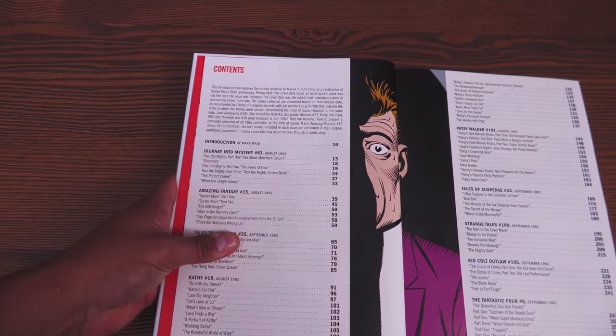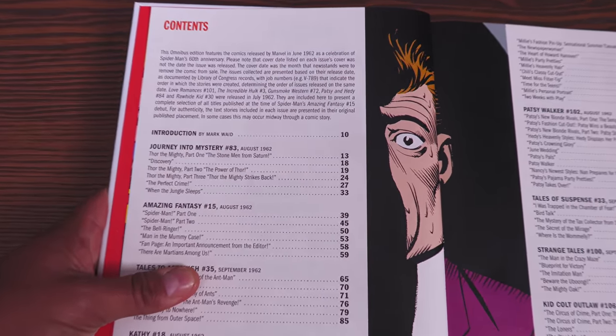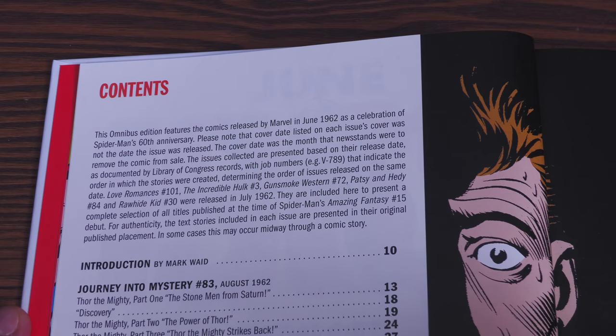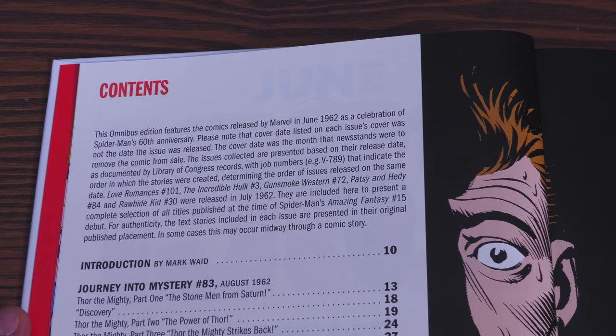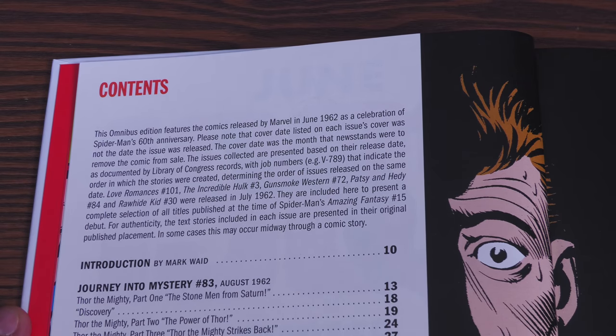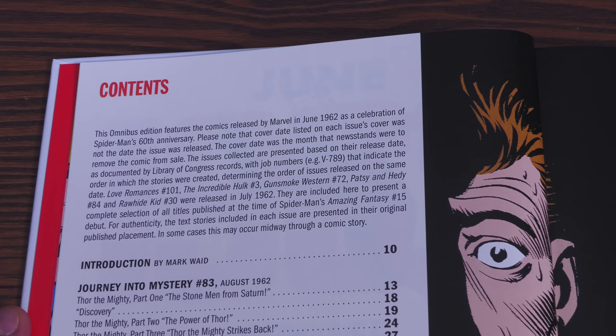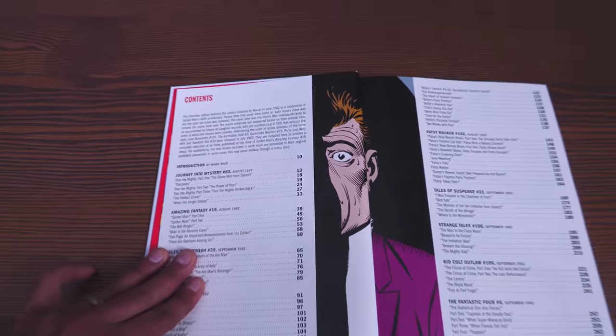Here's your table of contents, and this is the most important thing to note. Much like the very first volume of August 1961, it's important to note that this omnibus features comics released by Marvel in June of 1962. Of course, it's a celebration of Spider-Man's 60th anniversary. Note that the cover date listed on each issue was not the date it was actually released — some will show July or August, but they were released in June 1962. To round it up so you can have that whole newsstand experience, you also get stories like Rawhide Kid number 30 and Patsy and Hetty 84, released in July 1962, but present at the same time as Amazing Fantasy 15.